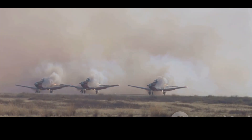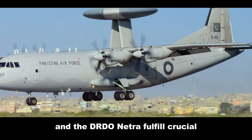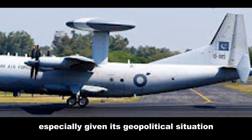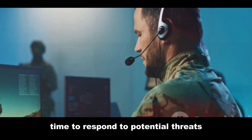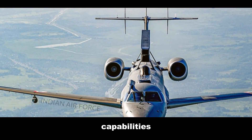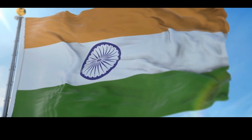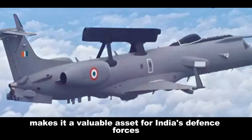Both the ZDK-03 Karakoram Eagle and the DRDO Netra fulfill crucial defense needs for their respective countries. The Karakoram Eagle enhances Pakistan's air defense capabilities given its geopolitical situation, with long-range surveillance and early warning providing valuable response time. The DRDO Netra significantly boosts India's air surveillance capabilities and strategic autonomy, with its indigenous development reflecting India's growing technological prowess. The Netra's versatility in performing both air and maritime surveillance missions makes it a particularly valuable asset.